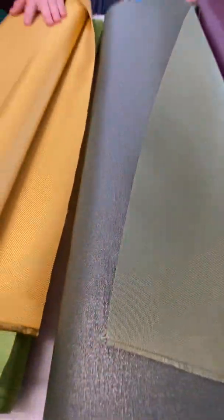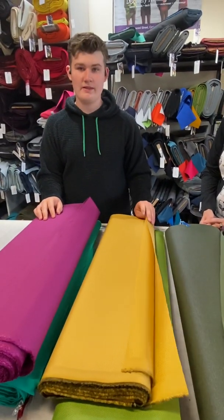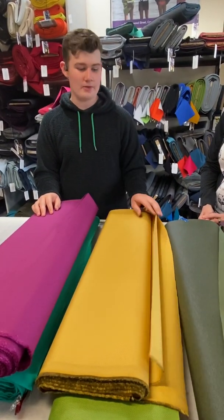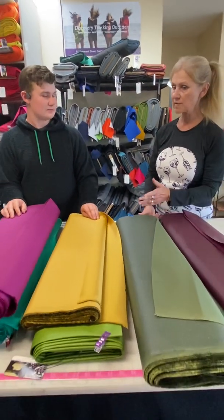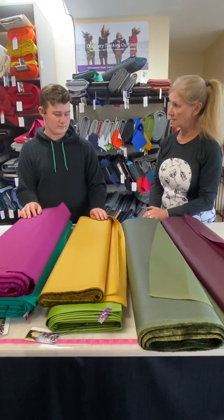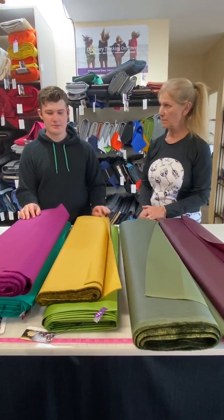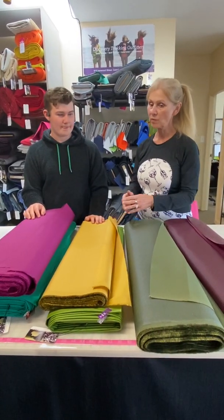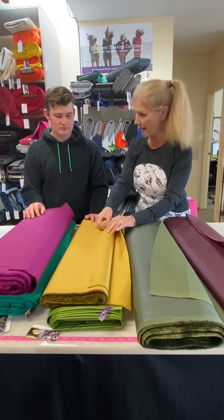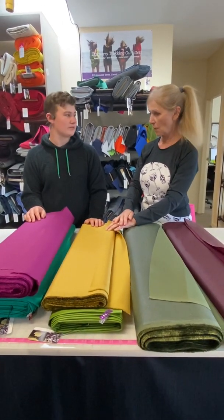Ballistic nylon was originally used in World War II for making vests for pilots as protection against shrapnel, and it was also used in the Vietnam War for a while. It was never truly bulletproof — it's called ballistic nylon, but it would only stop bullets if put in large quantities. It was eventually replaced with Kevlar.